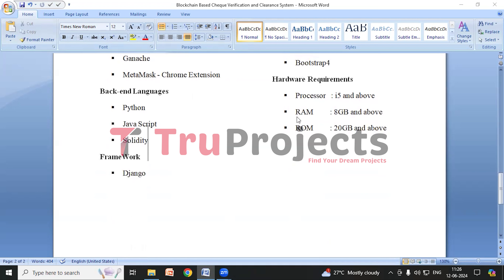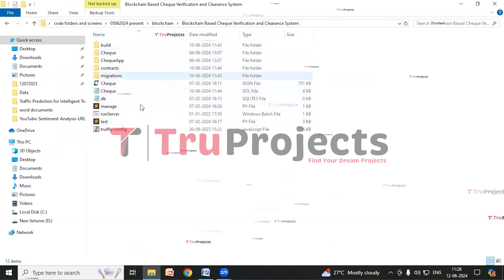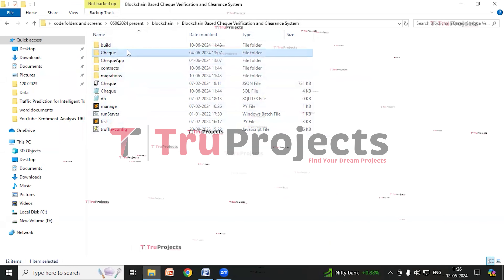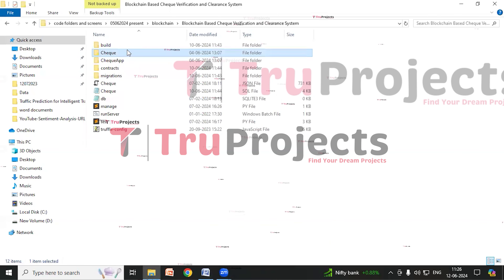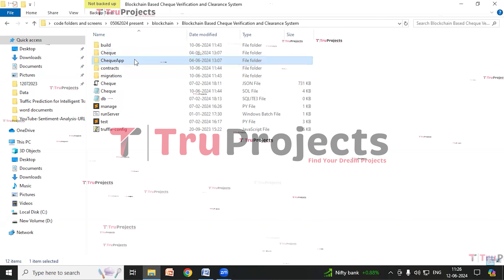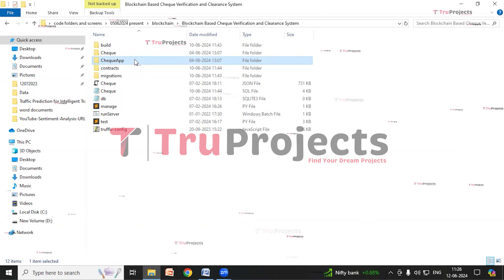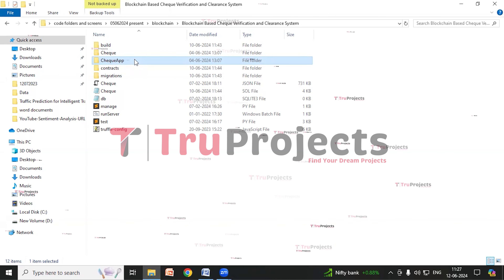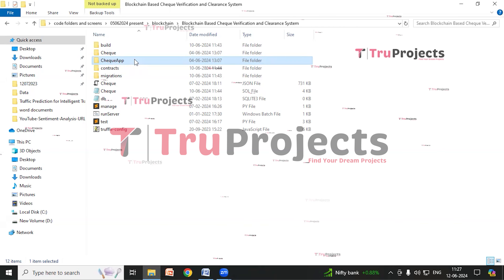Now we'll look at the execution. Before execution, first we need to open the code folder, which contains the project source code files. This is the code folder. This is the check folder — inside this folder are Python code files intended to be dynamically loaded into the project during runtime. This is the check app folder. This folder comprises a static folder which contains files related to CSS, JavaScript, and Bootstrap. These files contribute to the visual and interactive aspects of the application.